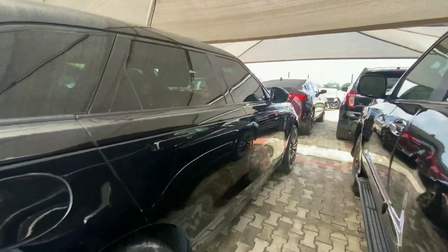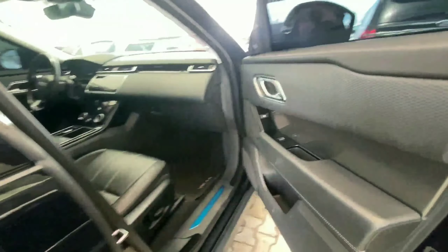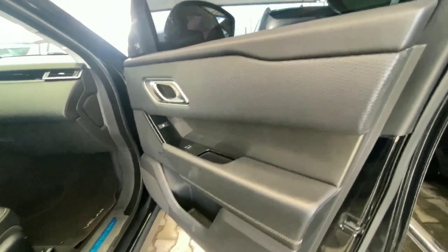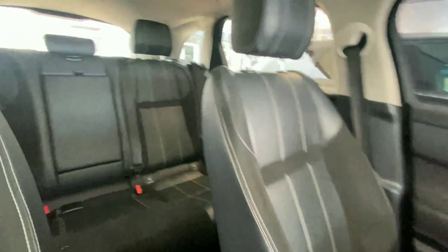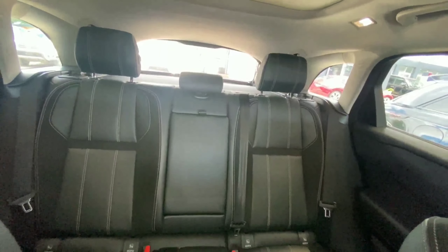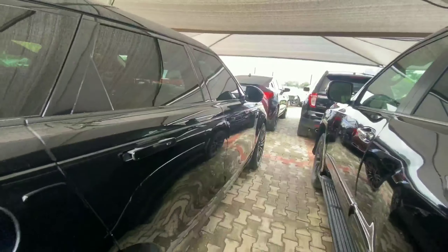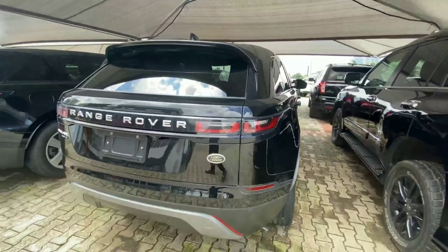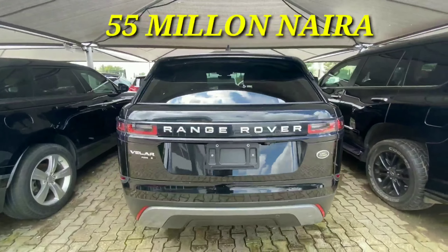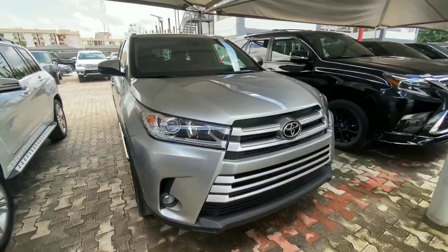The Velar P380 is powered by a turbocharged engine and has parking sensors all around the body, making it easier to maneuver around tight corners. Inside we have solid materials, piano black all around, leather seating, and room for three adults comfortably. It also has a panoramic sunroof. This is a fully equipped 2016 Land Rover Range Rover Velar and retails for 55 million.